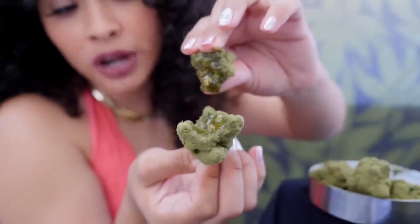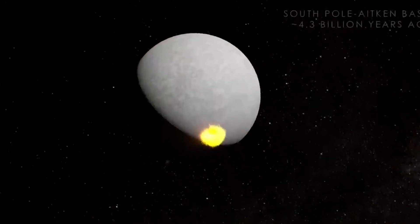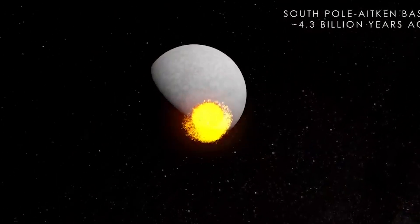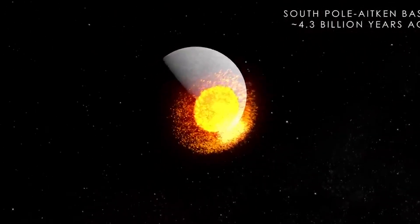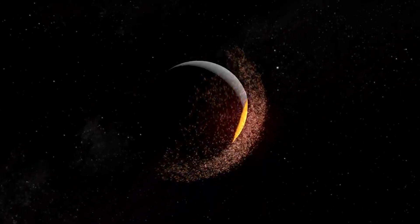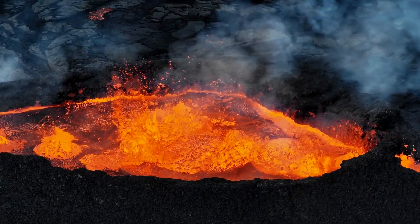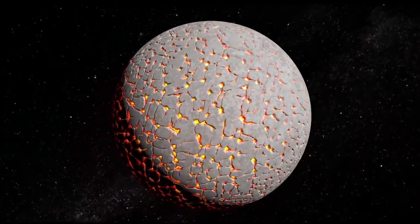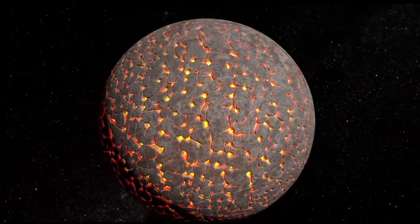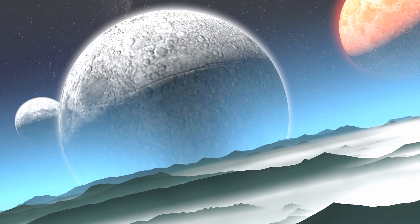This discovery is huge because it supports the giant impact theory — the idea that our moon formed when a Mars-sized object slammed into early Earth 4.5 billion years ago, sending molten debris into orbit that eventually cooled into our lunar companion. The samples also lack the radioactive elements that generate heat and could explain long-term volcanic activity. This absence raises mind-bending questions: how did the moon stay molten for so long without these heat sources? These discoveries aren't just rewriting textbooks — they're forcing us to completely reimagine how worlds are born.